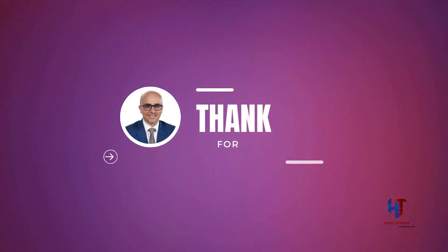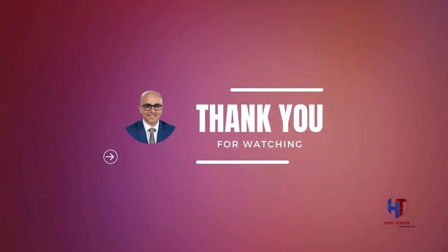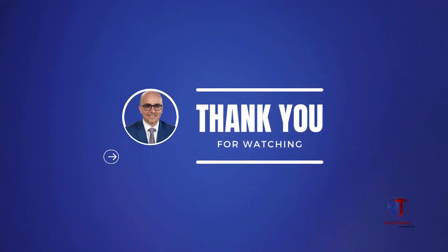Interesting case. Busrak, thank you so much for sharing it with us. You're welcome. Watch this and other videos on our YouTube channel. This is Shadi Reyes from New York, AVS. Thank you for watching, and Busrak, thanks again. Thanks a lot.